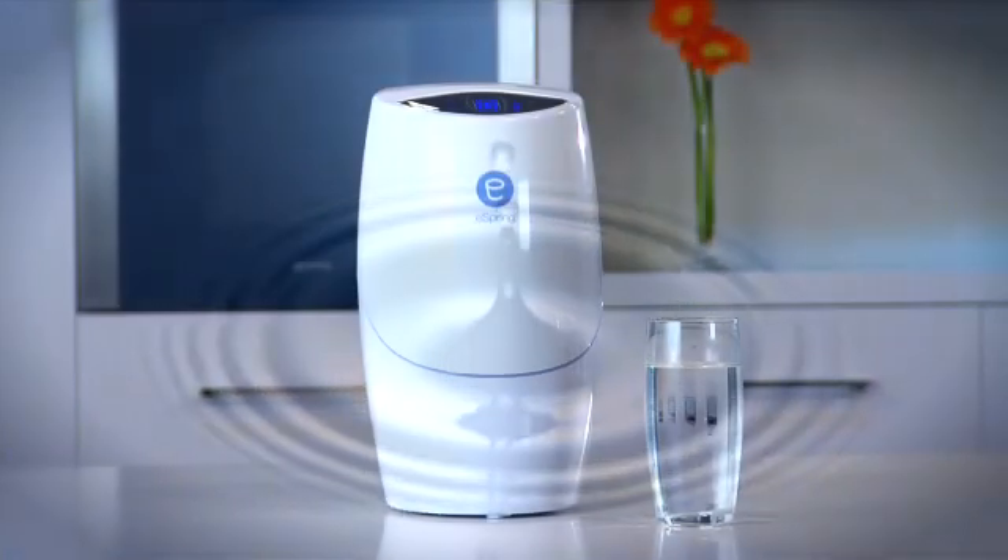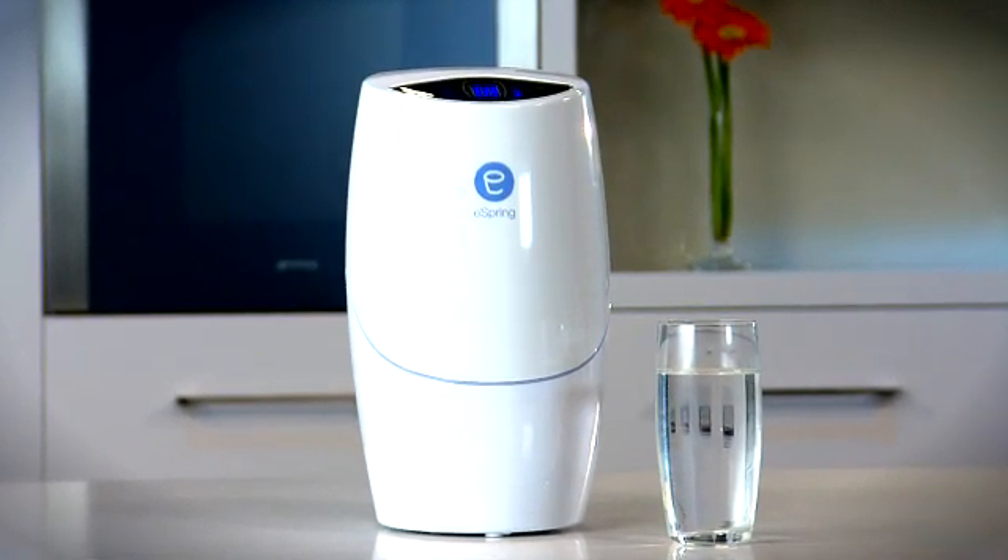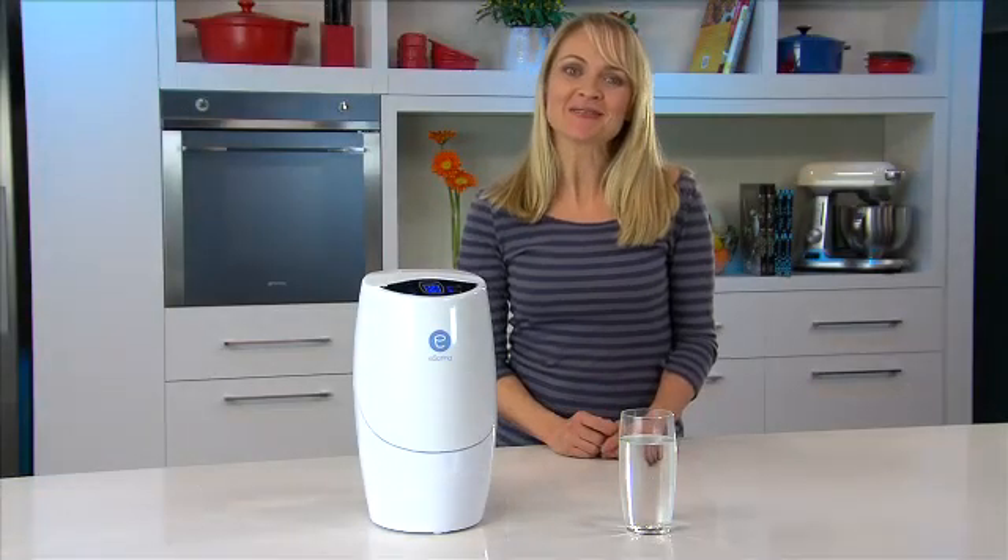Pure, refreshing water. eSpring, exclusively from Amway, is the world's largest selling brand of kitchen water treatment system. And for a good reason,